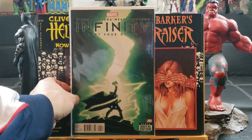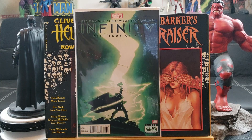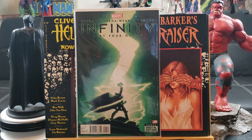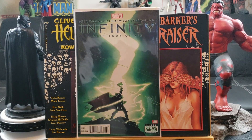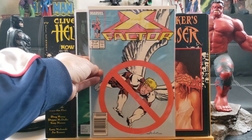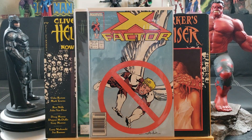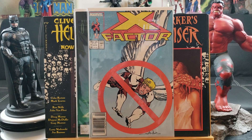Here is Infinity number four — that is the Thing transformed by the Terrigen Mist, so this is a key issue supposedly. This might be an upcoming plot in the Marvel MCU. X-Factor number 15 — this is where Angel has his wings amputated, the first partial team of Horsemen of Apocalypse.